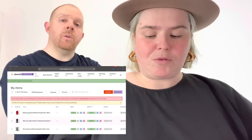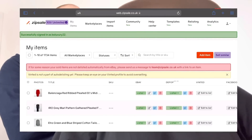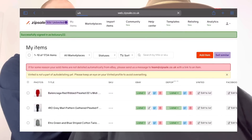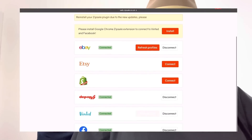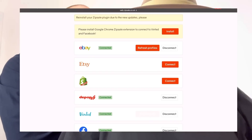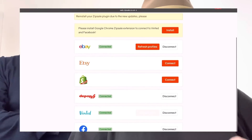Next on the dashboard you'll see 'My Items' — all your listings. After that is 'Marketplaces.' You can link to eBay, Etsy, Shopify for your own website, Vinted, Facebook Marketplace, and Gumtree is coming soon — as is Vestiaire. At the moment I have eBay, Depop, Vinted, and Facebook Marketplace connected. I don't really use Facebook Marketplace much, but we're going to learn Etsy together.